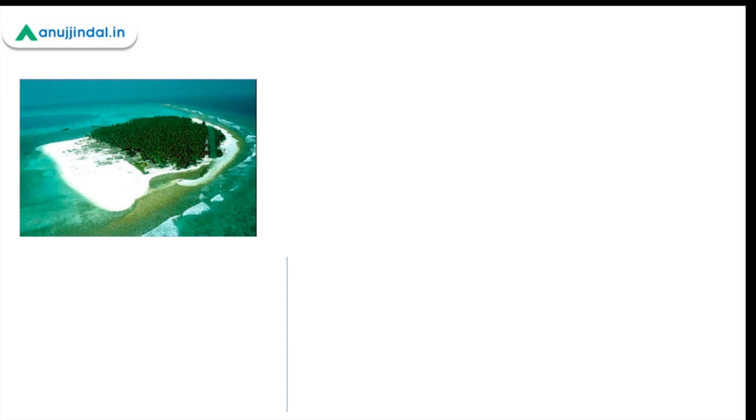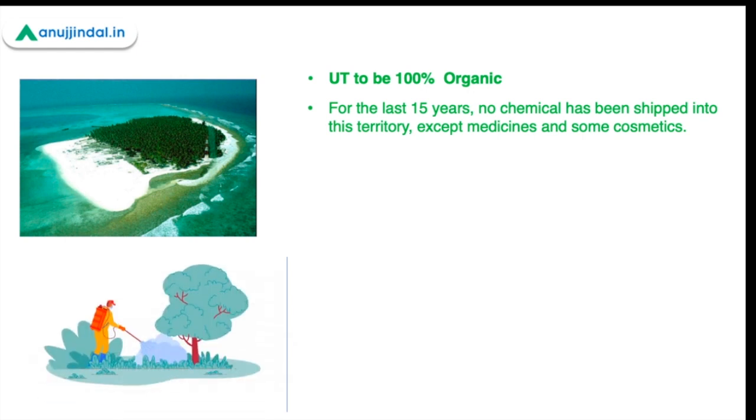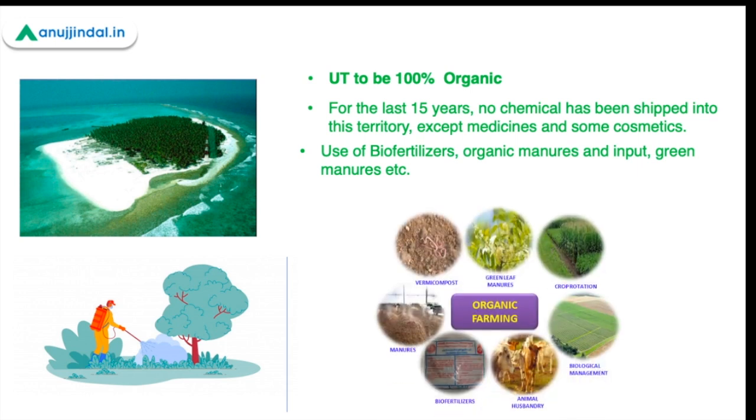Lakshadweep was recently announced as the first Union Territory to become 100% organic, as all farming is carried out without the use of synthetic fertilizers, making agriculture more environmentally friendly. The use of synthetic chemicals in agriculture was reduced in a phased manner since the year 2005. Lakshadweep has been physically cut off from the mainland for the last 15 years, and no chemicals have been shipped into the territory except for some medicines and cosmetics. The farming community practices organic farming using inputs such as compost, poultry manure, green leaf manure, and bio-pesticides, which help preserve the ecology and environment of the islands.